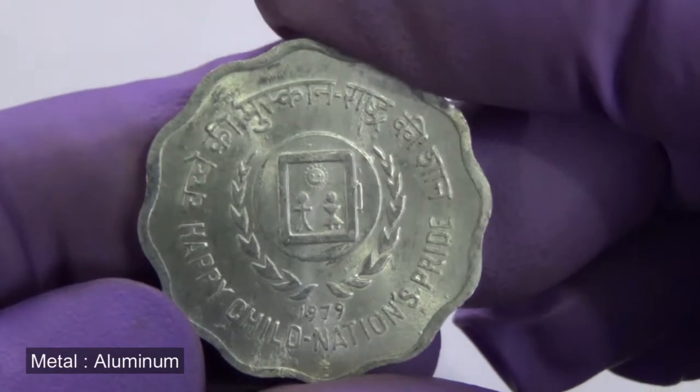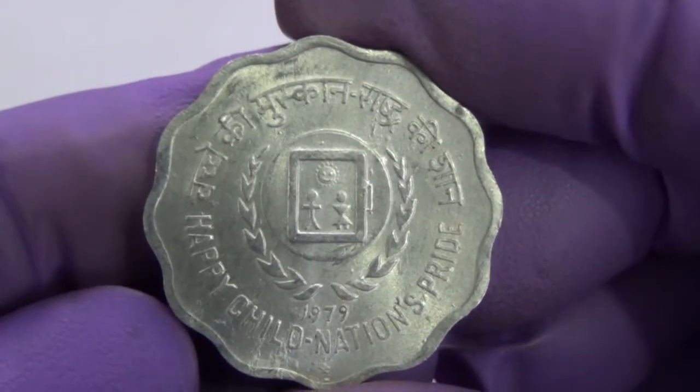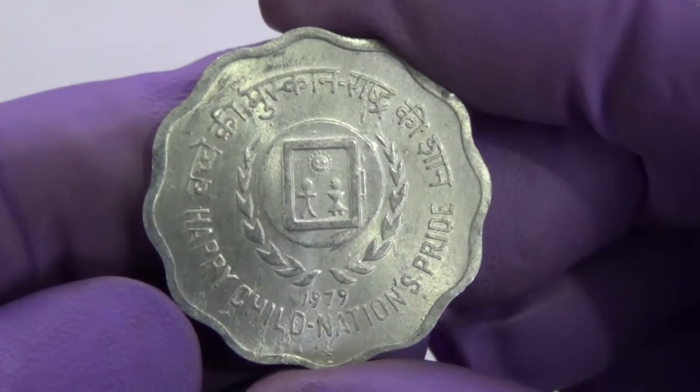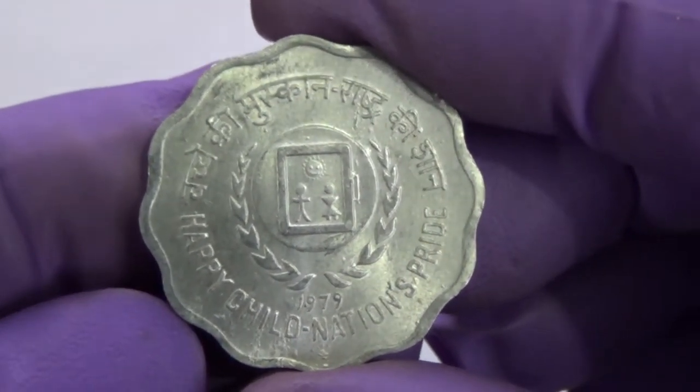flanked on the left periphery with the word Bharat and Paise in Devanagari, and on the right periphery with the word India and Paise in English. It also bears the denominational value 10 in international numerals below the Lion Capital.